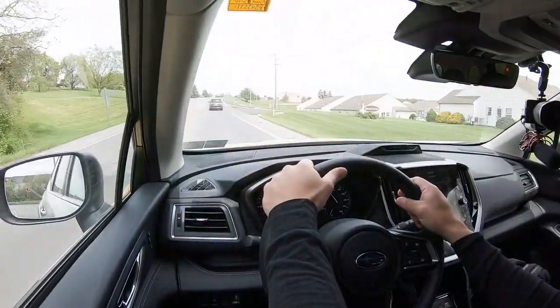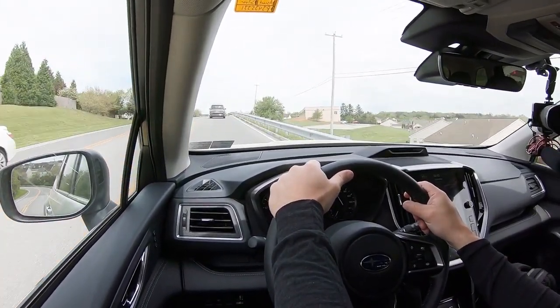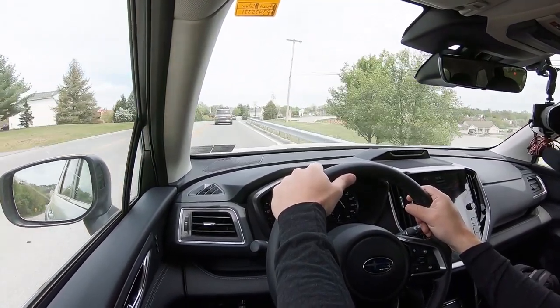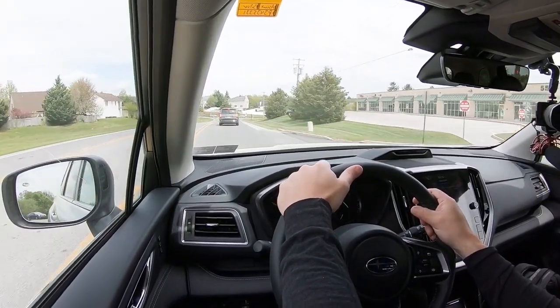Steering feel is definitely on the looser side — a lot of SUVs have that loose steering feel, but I wouldn't mind if Subaru put a little firmer, heavier steering feel in the Ascent. Cabin noise has been perfectly fine and hasn't bothered me at all on this test drive. Visibility is 100% on point — probably best in class, honestly, just because of the shape of the Ascent. Looking at my rearview mirror, I can see everything.